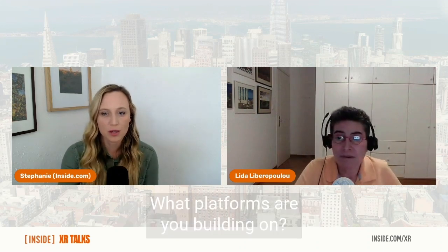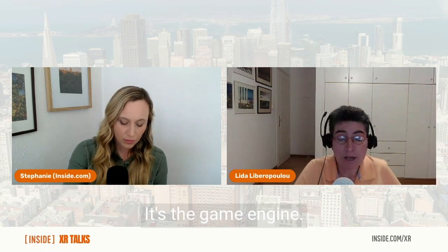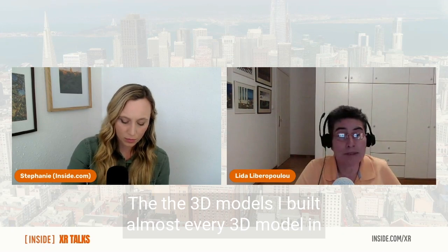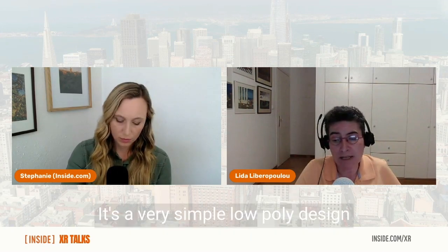The 3D engine I'm using is Unity — it's the game engine. Almost every model in my world is built by me, using a very simple, low-poly design.